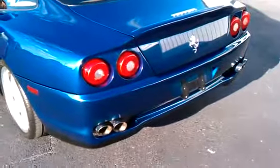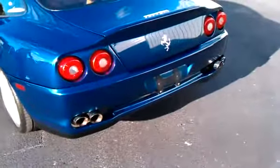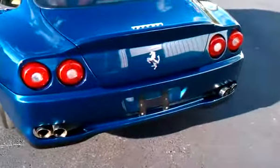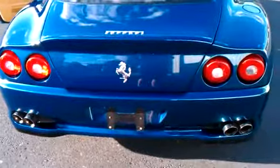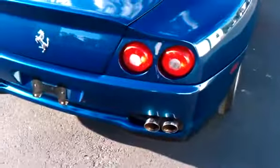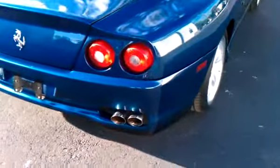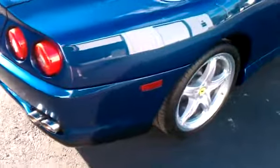Hi and welcome to Black Horse Motors. Today we're going to do a walk around video about a Nart Blue Metallic 2002 575 Maranello. As you just heard, it has the optional tube exhaust and this one also has the X-pipe, which gives a lot more horsepower, better performance and of course an incredible sound.